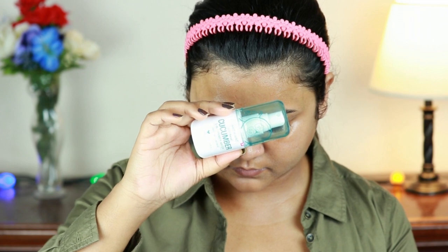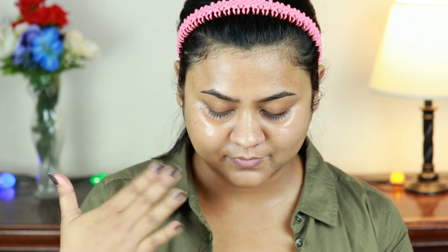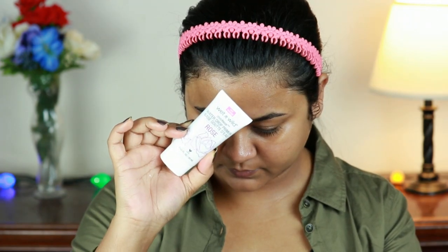First I'm taking this Wet n Wild Photofocus Primer Water and I'm just spritzing it all over my face and neck. I've been following this step lately and it makes a huge difference in my makeup application, as well as extending the wear time of my makeup. Now for my second primer I'm going with the Wet n Wild Water Drop Primer.